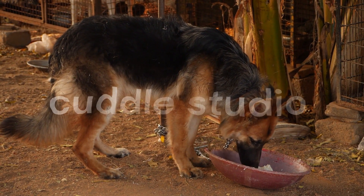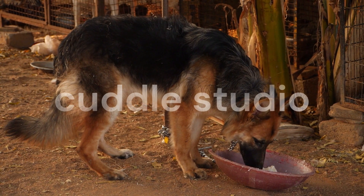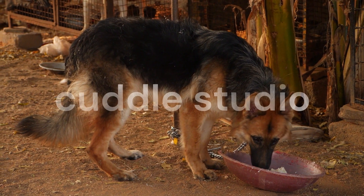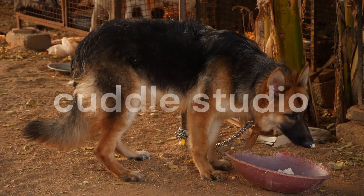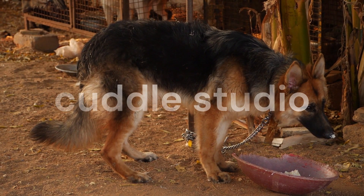When it comes to choosing the right grooming tools, opt for a quality undercoat rake or de-shedding tool. These tools are designed specifically to remove the dense undercoat of German Shepherds. Additionally, a slicker brush can help remove loose fur from the top coat. Experiment with different tools to find what works best for your dog's coat type.